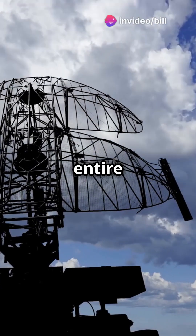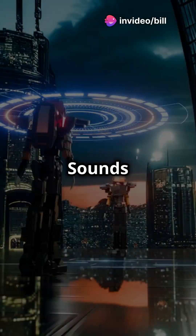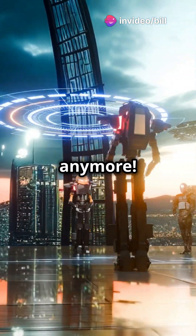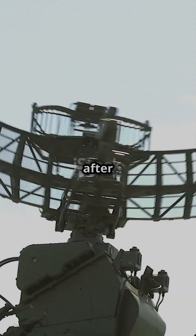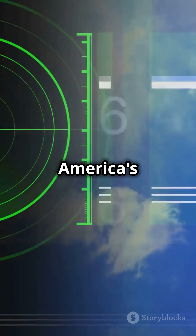Imagine a shield protecting the entire country from above. Sounds like sci-fi? Not anymore. This isn't just any shield — it's a missile defense system. Modeled after Israel's Iron Dome, America's version is smarter and faster. Here's how it works.